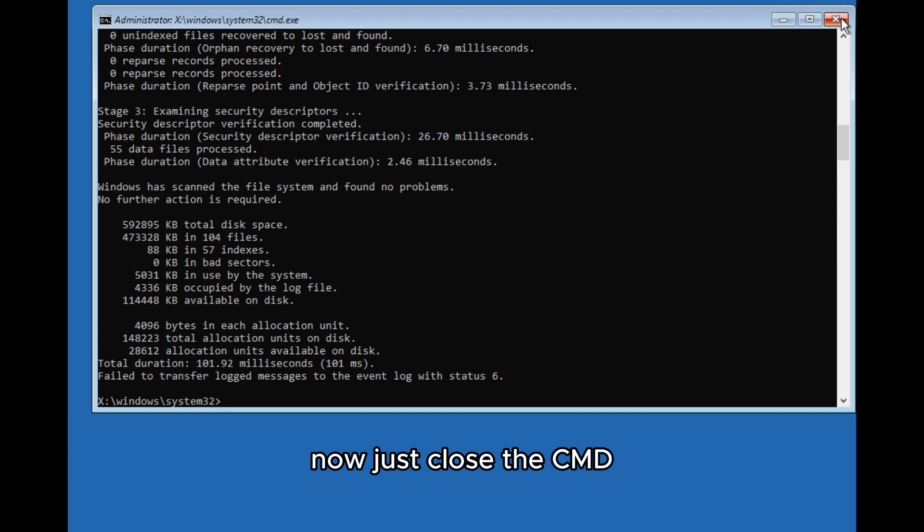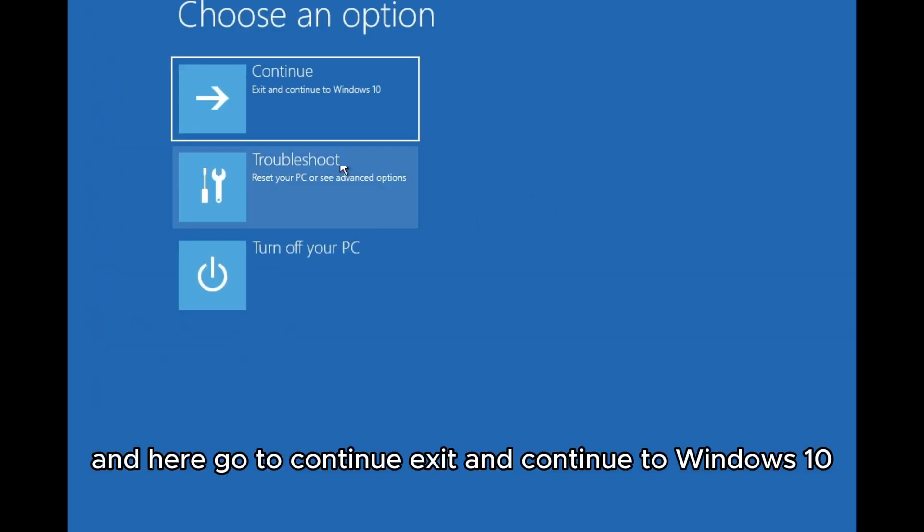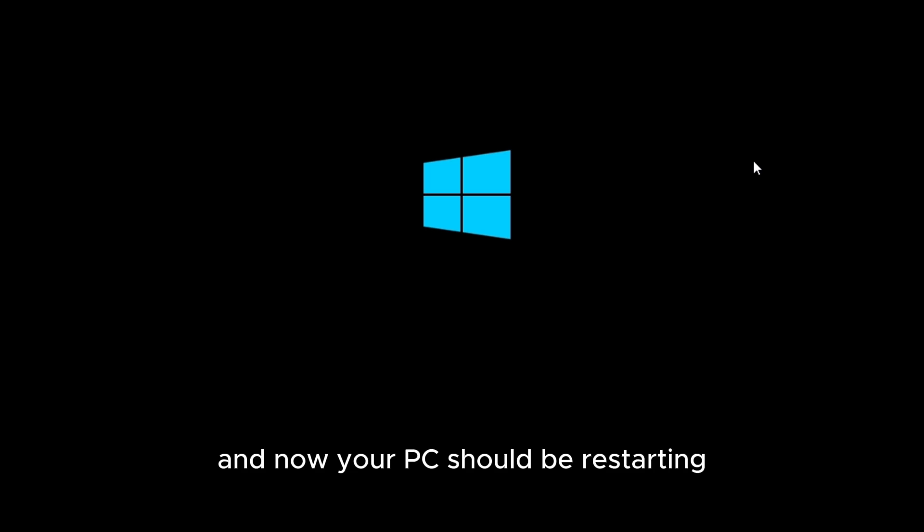Now just close the Command Prompt. Back on the recovery screen, click Continue to exit and continue to Windows 10. Your PC should begin restarting.